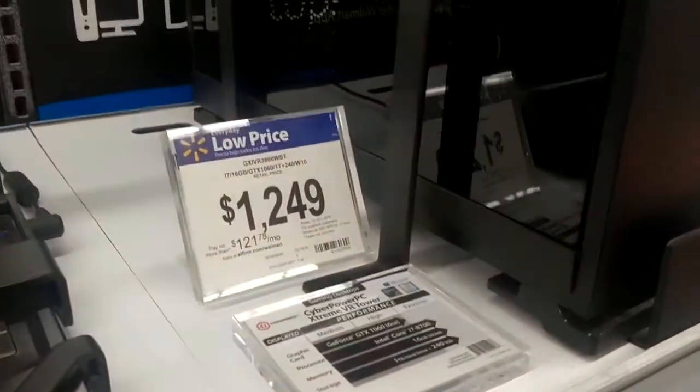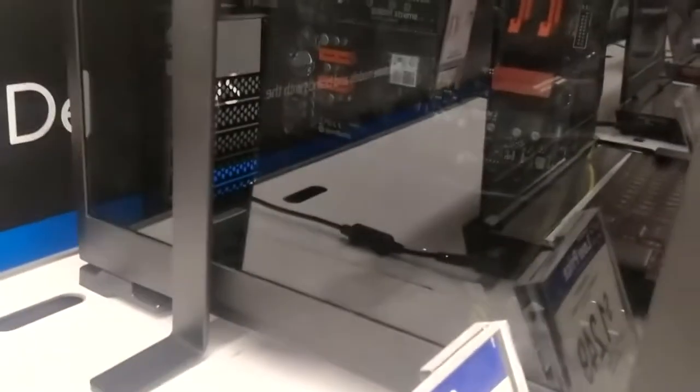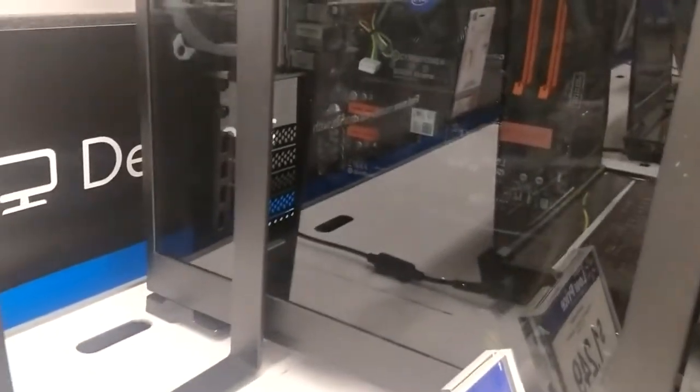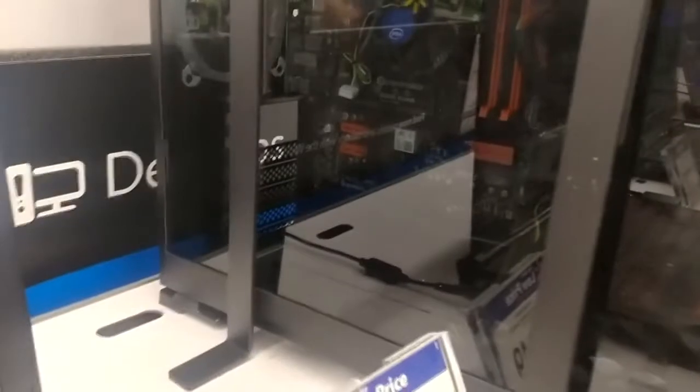Here's that infamous gaming desktop that everybody talks about. They've taken all the drives out, the video card, the memory. They're looking at an i7-8700 and that's the cooler they use? A little pancake cooler? That will thermal throttle in the first 30 seconds of any video game. That's ridiculous.